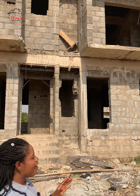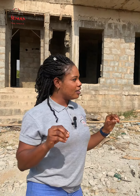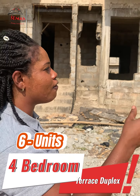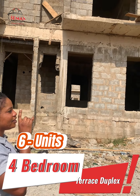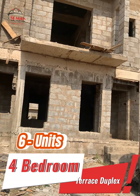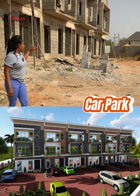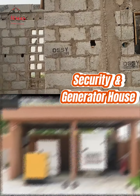We'll be giving you every finishing touch you need in this apartment — it's going to be like a service apartment. Here we have six units of four-bedroom terrace duplexes and it's going to be a two-storey building. We have a lot of parking space where you can park your cars; each unit will have their own different parking space. This is the security house and you have the generator house attached to it.